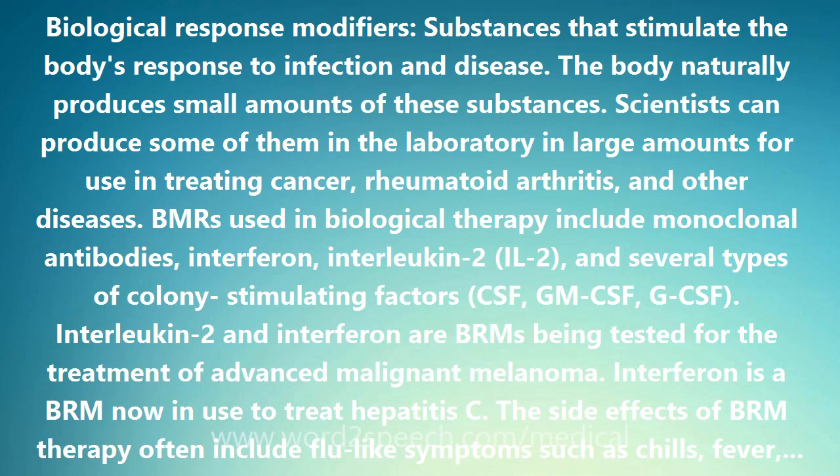Some patients develop a rash, and some bleed or bruise easily. Interleukin therapy can cause swelling. Depending on the severity of these problems, patients may need to stay in the hospital during treatment. These side effects are usually short-term and gradually go away after treatment stops.